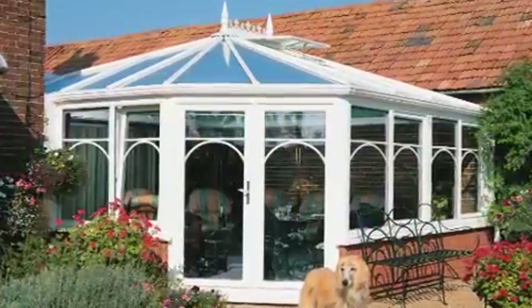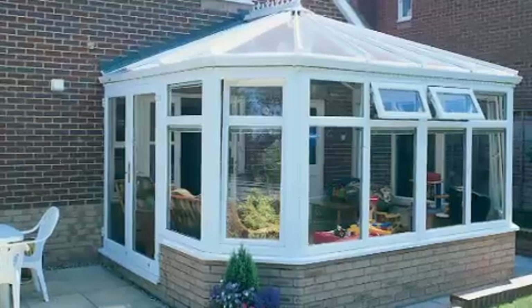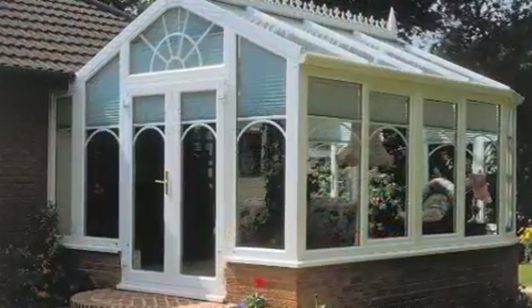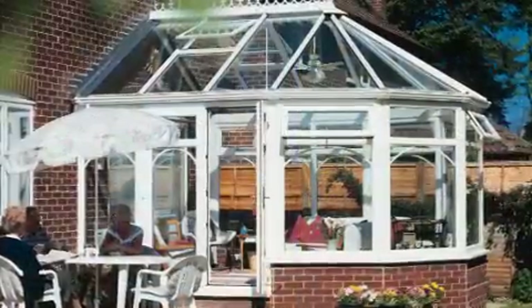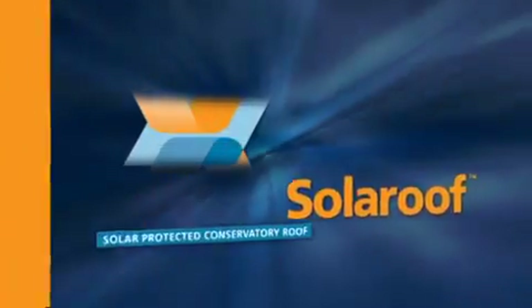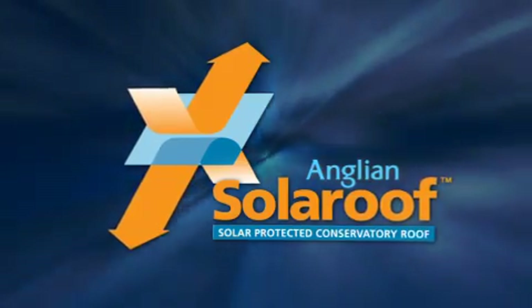So, will Solar Roof make my conservatory useful throughout the year? Well, you can use the additional living space an Anglion Conservatory provides all year round. And by fitting Anglion Solar Roof, you'll be adding an extra level of sophistication. Anglion Solar Roof — a new level of comfort for your conservatory.